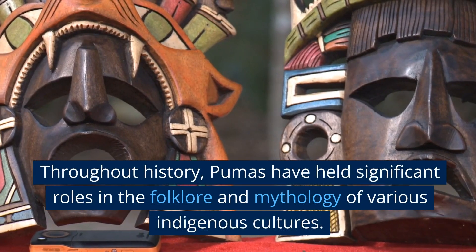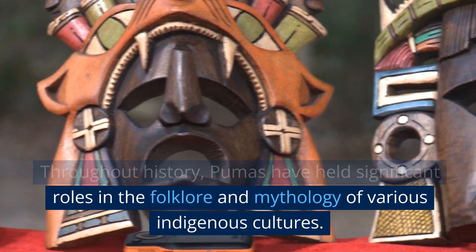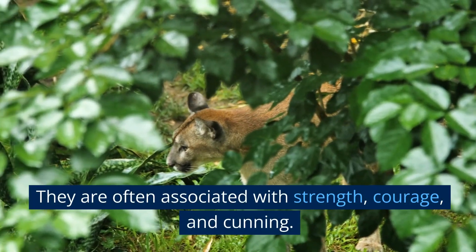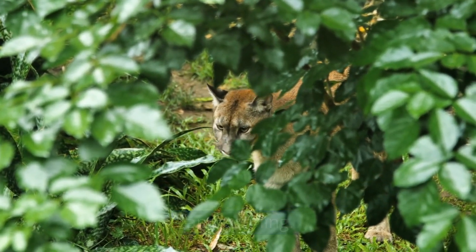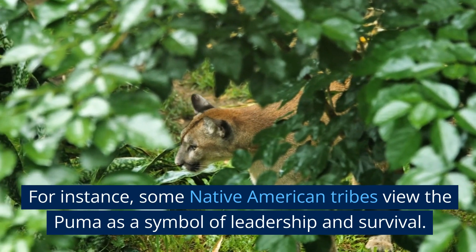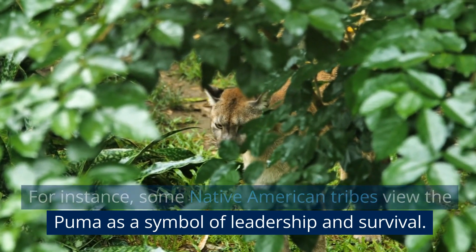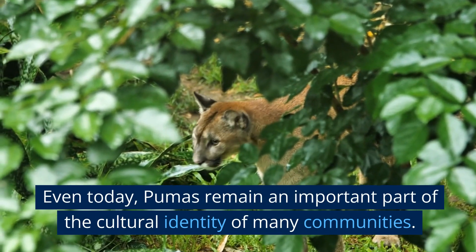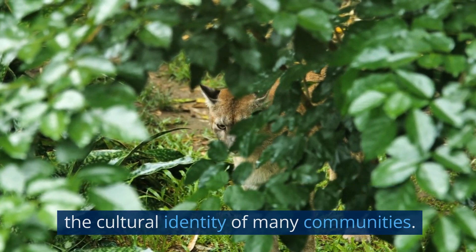Throughout history, pumas have held significant roles in the folklore and mythology of various indigenous cultures. They are often associated with strength, courage, and cunning. For instance, some Native American tribes view the puma as a symbol of leadership and survival. Even today, pumas remain an important part of the cultural identity of many communities.